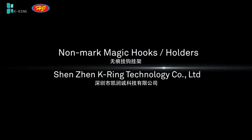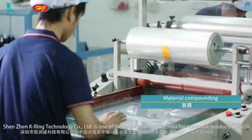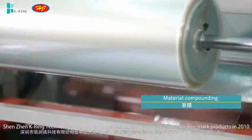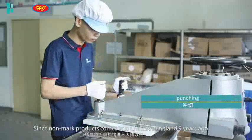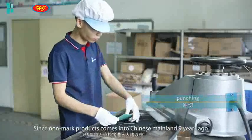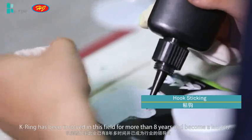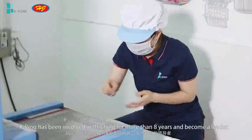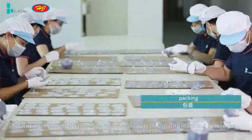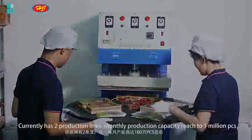Shenzhen K-Ring Technology Company is one of the earliest factories in China for NANMARK products, established in 2010. Since NANMARK products entered Chinese mainland 9 years ago, K-Ring has been involved in this field for more than 8 years and become a leader. Currently we have two production lines, with a monthly production capacity of 1 million pieces.